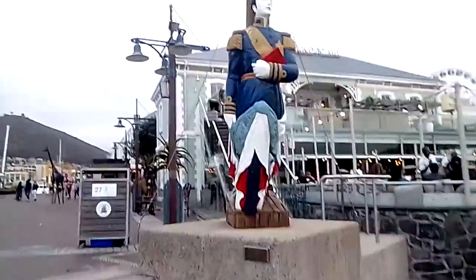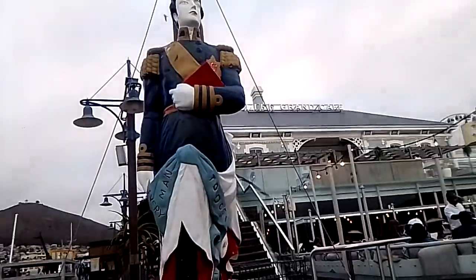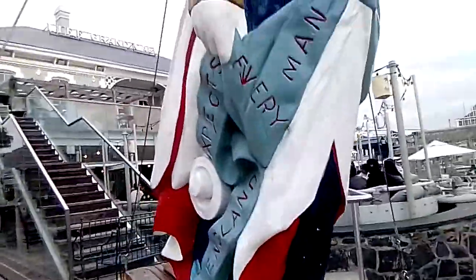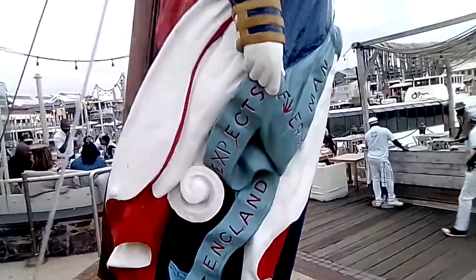I want to show you guys this statue here — this is actually my favorite statue. There are some restaurants there. That's a very cool statue.